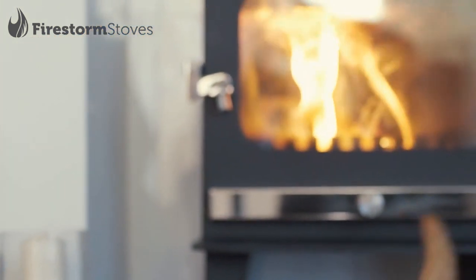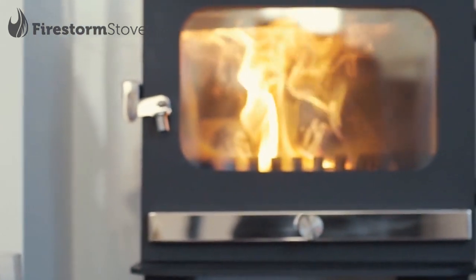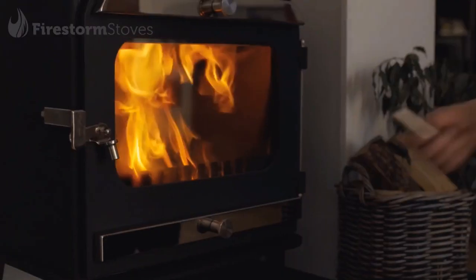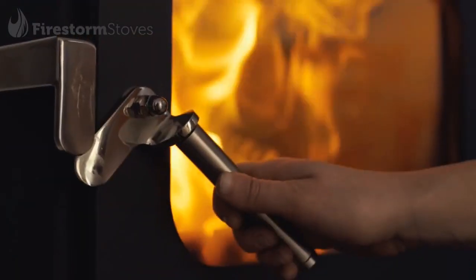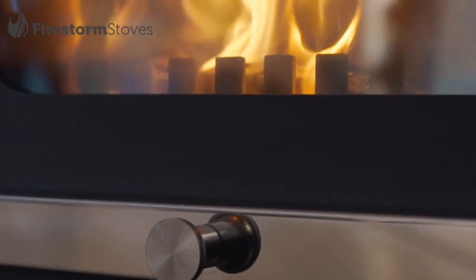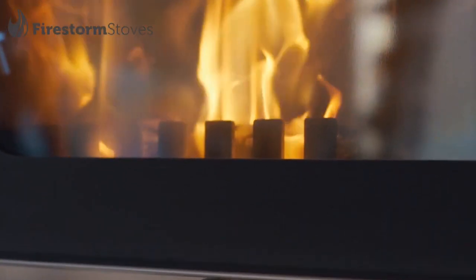Featuring everything you would expect from the modern multi-fuel stove: Heatstorm technology air wash system, a cool touch door handle and some of the most impressive efficiency ratings on the market. DEFRA approved smoke exempt models and pedestal options are also available.